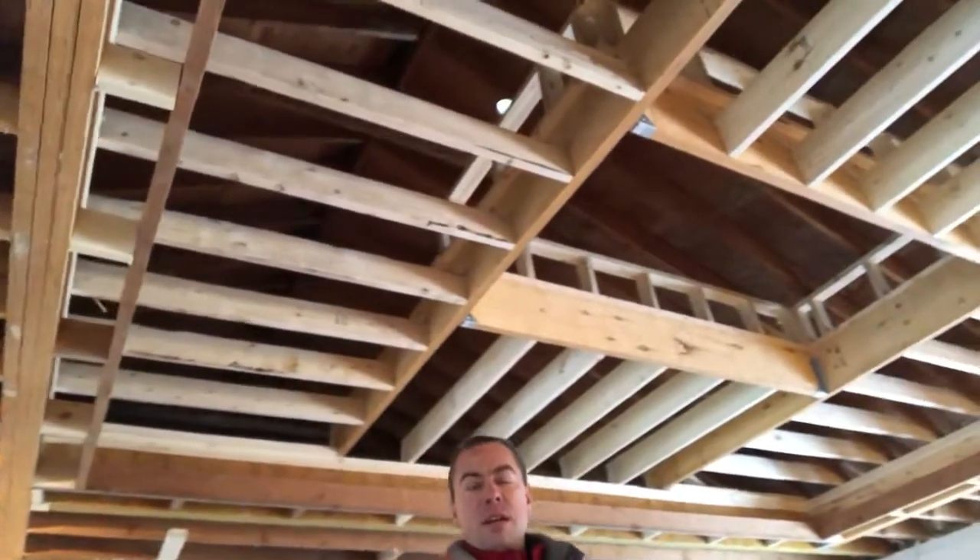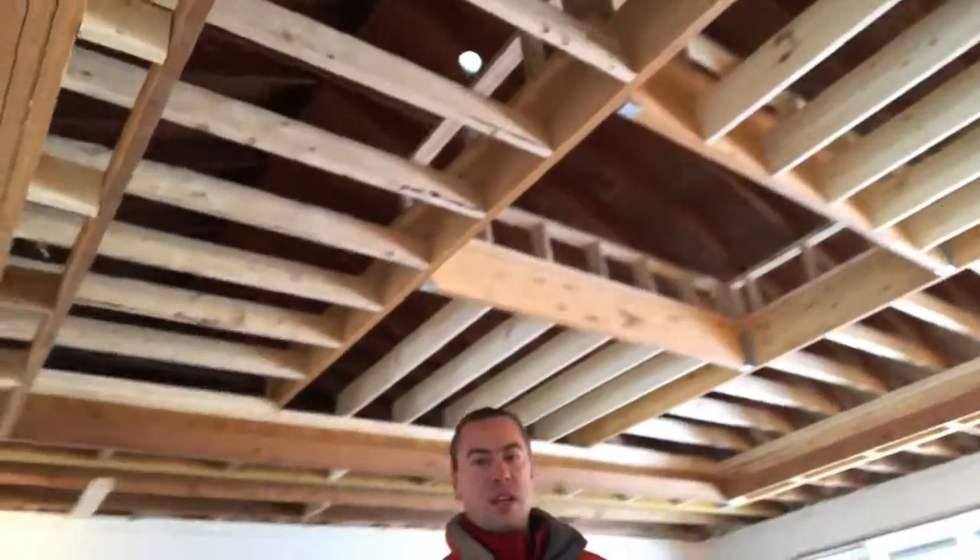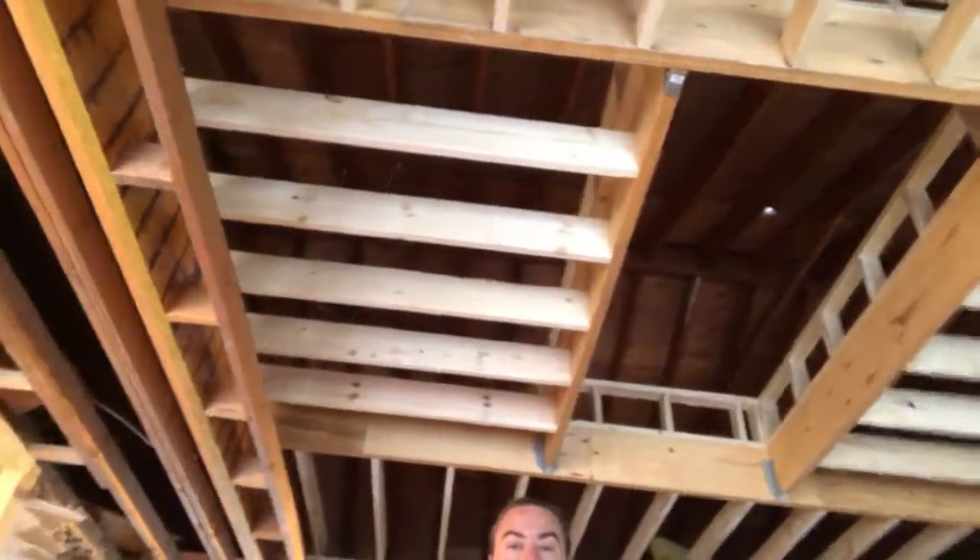As you can see, the carpenters have done an amazing job raising the ceiling here. It's going to be a three-tiered ceiling, like you remember, with a large skylight there in the middle.